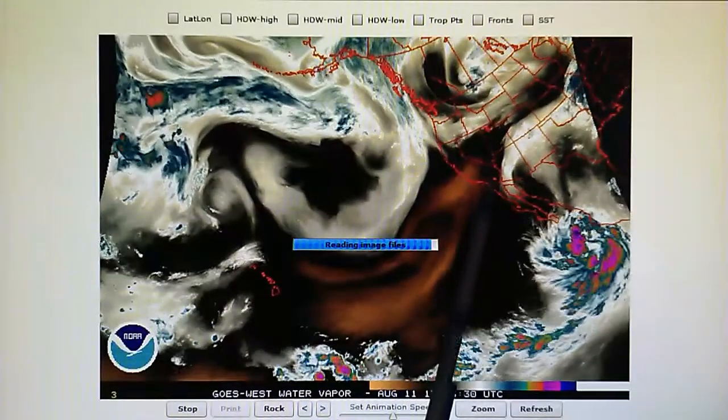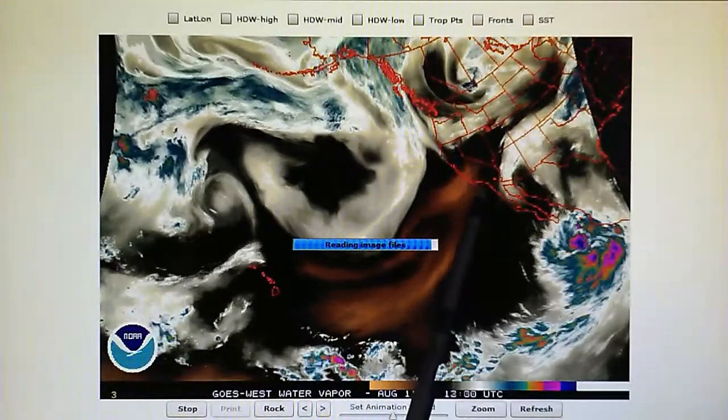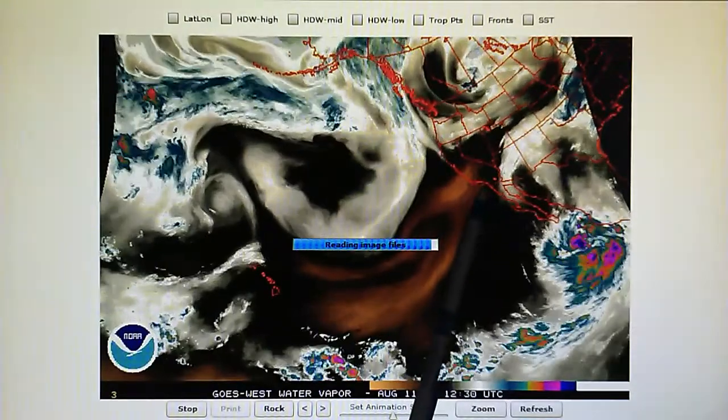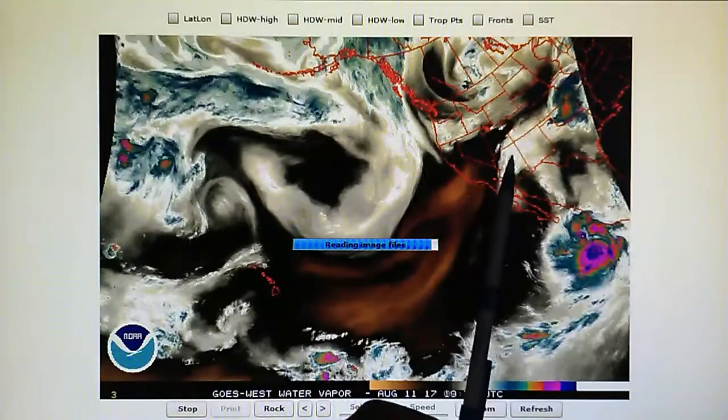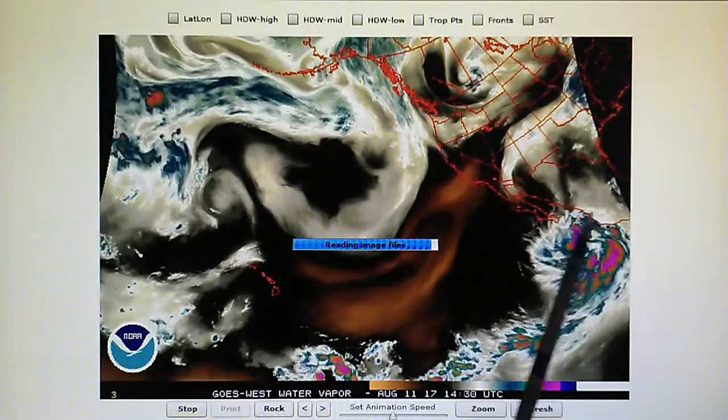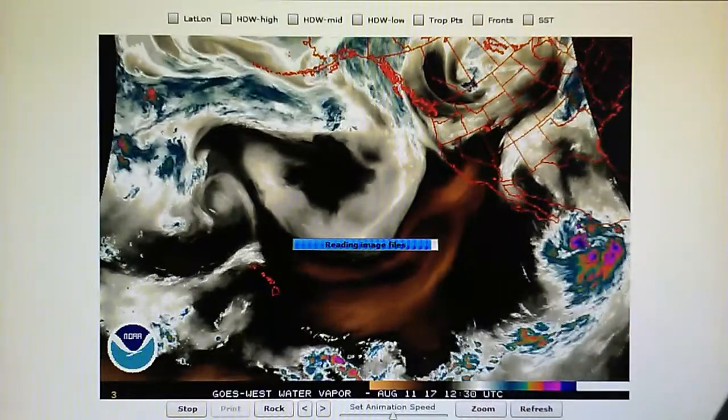This clockwise pattern will of course bring the storm up towards California. And still today we see that high pressure blockade as we had predicted. Nothing is getting into California — in fact, everything is moving sort of away and partially out of Arizona as well.